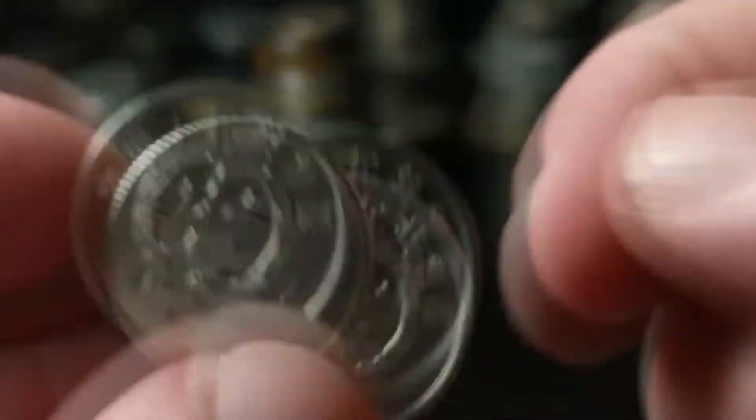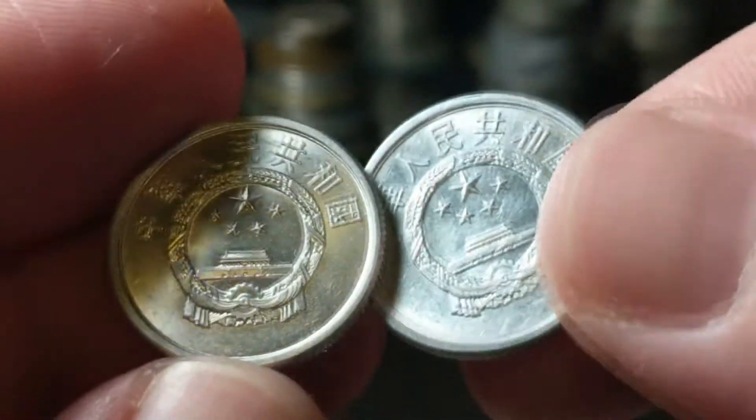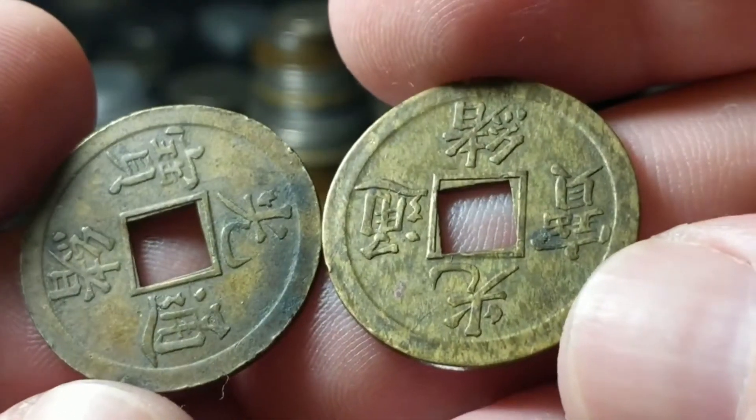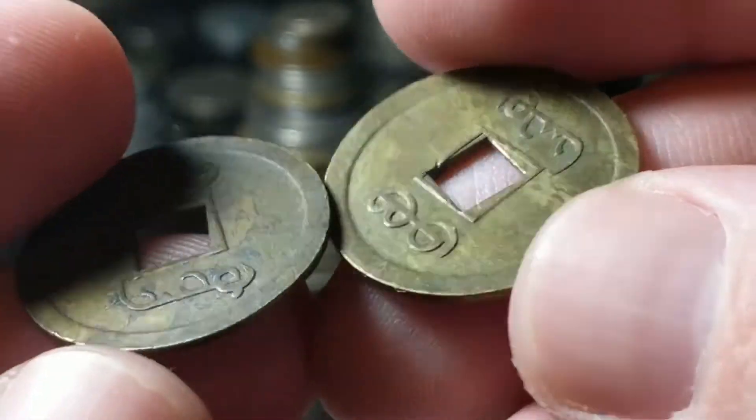China — we've got some aluminum two fen from 1982 and 1983, and then two cash coins. Those are always fun.